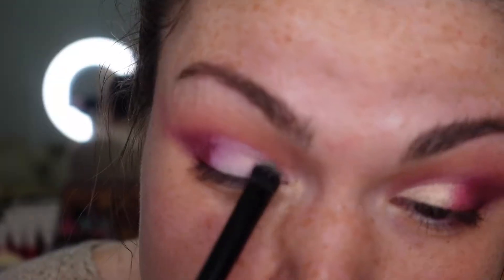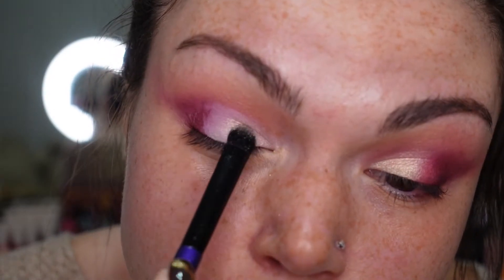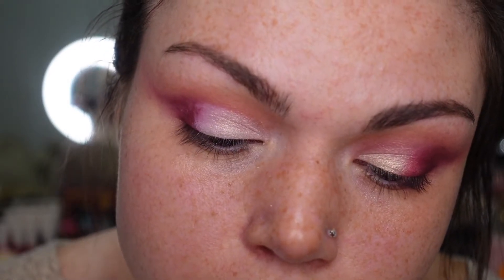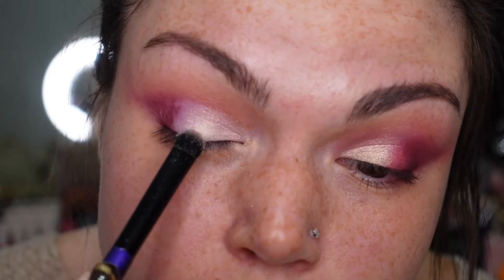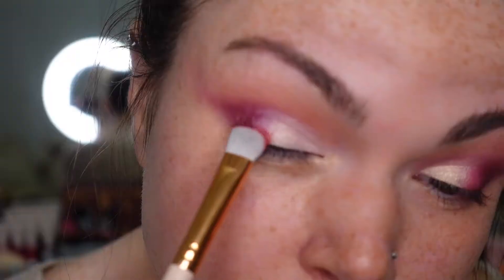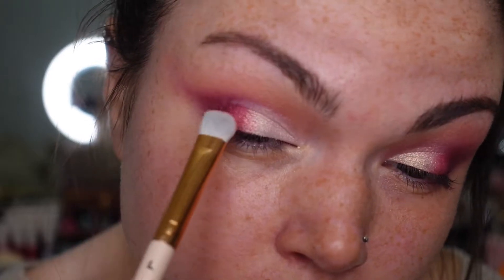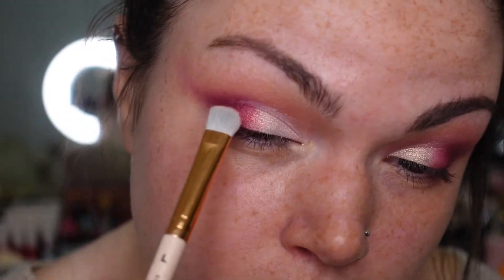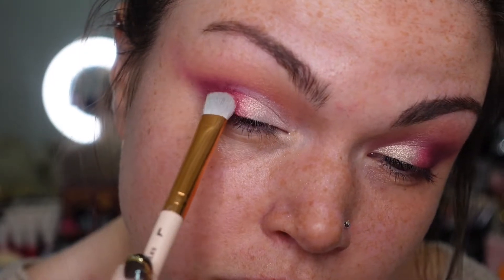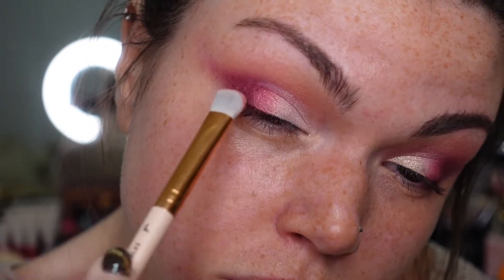Going into the shade Elm Street, I'm packing that onto the inner corner of my eye and bringing it towards the center but still leaving that center space open — such a pretty shimmer. Then I'm going into the shade Come to Freddie — that name really grosses me out — and packing that really pretty red berry shimmer right in the center. I'm going back and forth between that and Elm Street to really mesh those colors together and form a nice gradient.